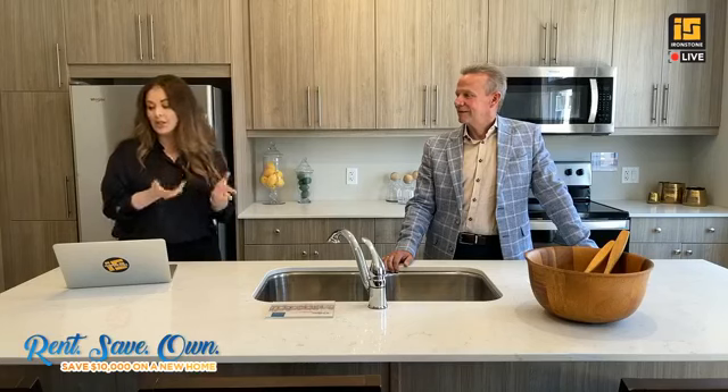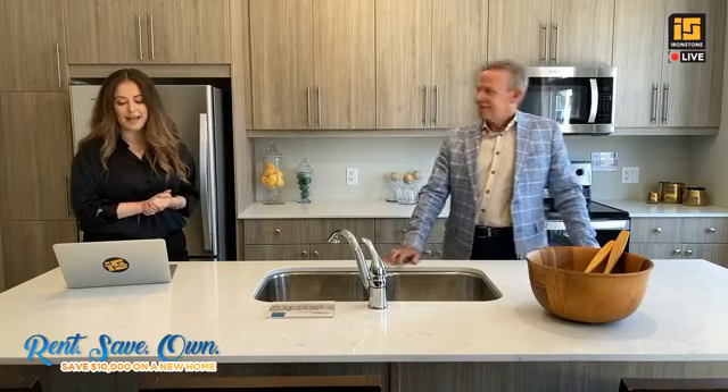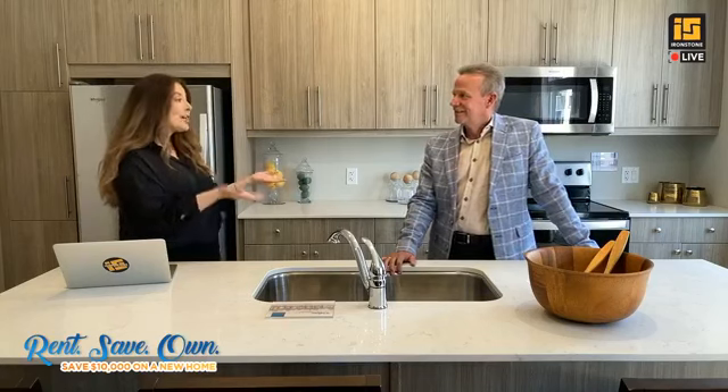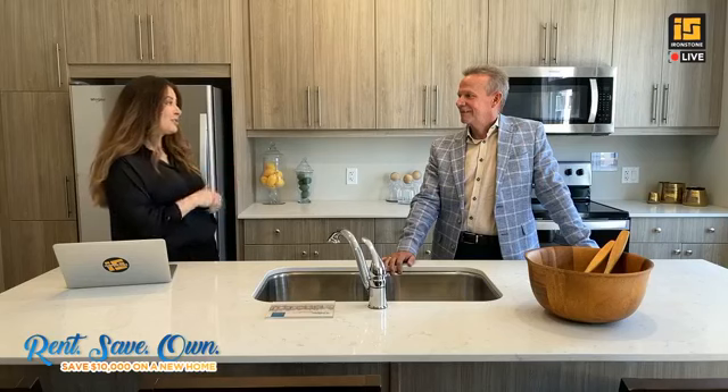Come on down to 177 Edge Valley Road — we're here until 5 p.m. doing an open house. Come check it out in person. But of course, we are here to talk about the Rent, Save, Own program. I want to say congratulations to Drulo, because you guys were voted the best rental housing provider in London in 2020.